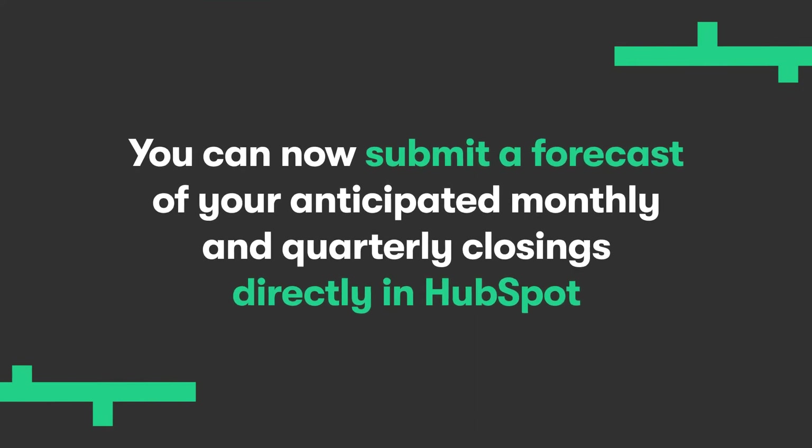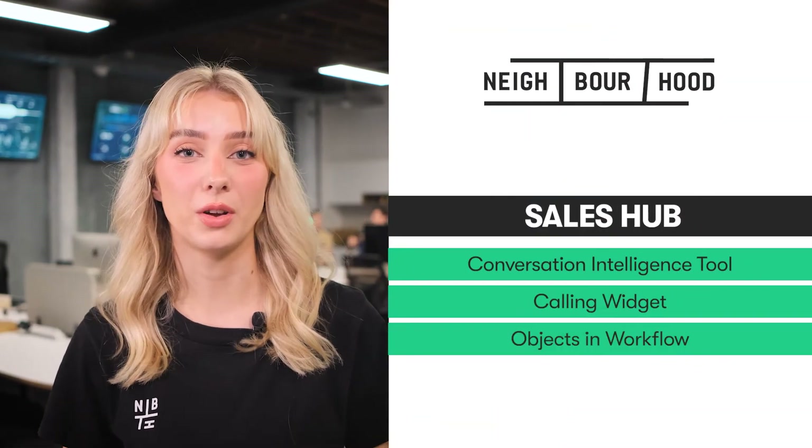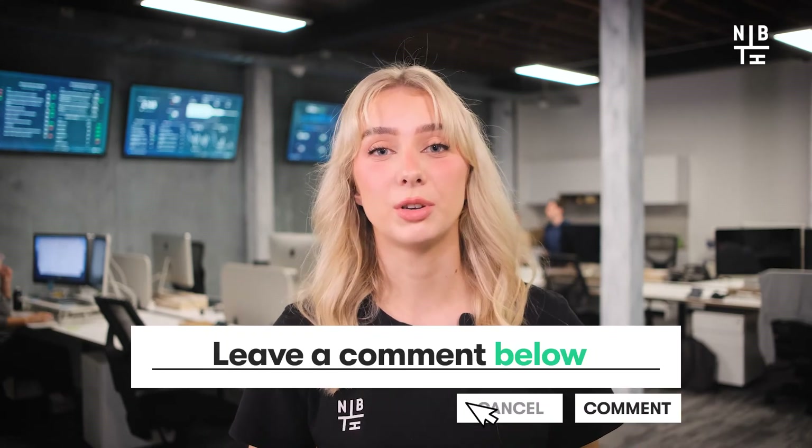You can bid Excel farewell by implementing forecast submissions to give your leadership team a custom CRM-integrated look into where you think the team will land. You can now submit a forecast of your anticipated monthly and quarterly closings directly in HubSpot. Also live now in Sales Hub, you can finally see where all your objects are in your workflow, giving you the ability to better see the bigger picture — including objects waiting at a delay — giving you more visibility into the customer journey and making it easier to edit, delete and update your workflows to align with your strategy.